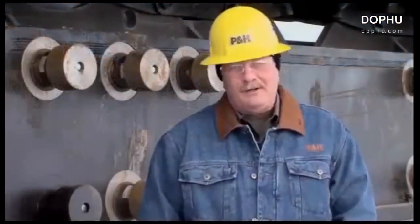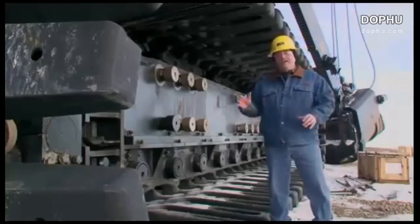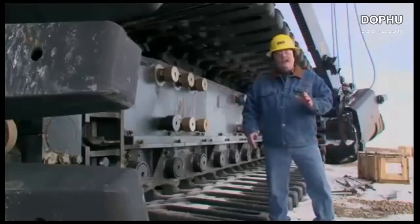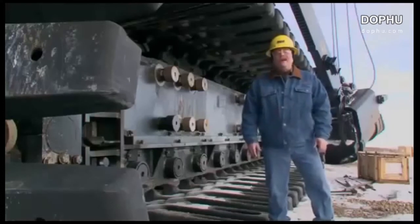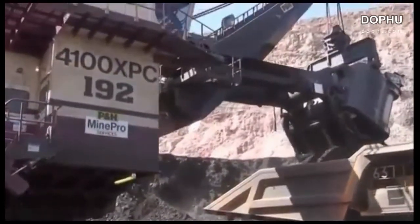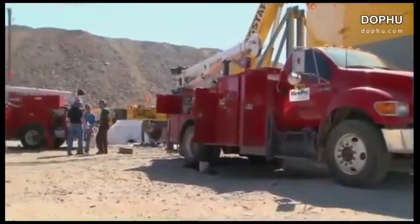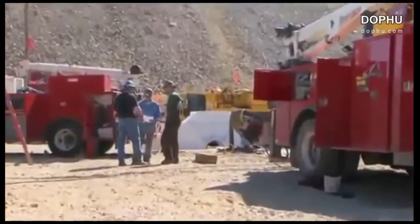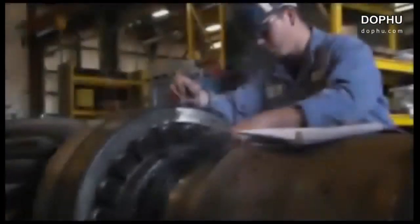To help further reduce the cost of ownership, all P&H 4100 class shovels are designed and built with modular systems and components for ease of access and maintainability. Over the long haul, the value of these shovels is optimized with life cycle management support from the same expert team of P&H MinePro service technicians that assemble them. And because of their experience and expertise, you get higher productivity, solid reliability, and lower cost per ton.